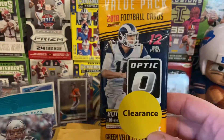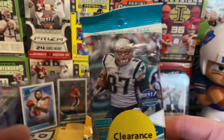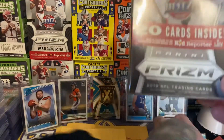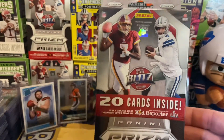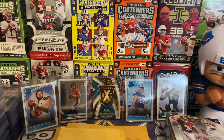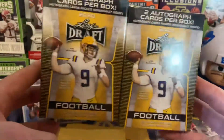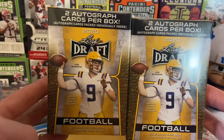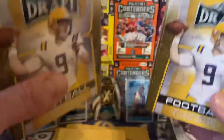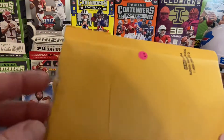I also found a 2018 Optic hanger pack and a 2018 Elite hanger pack, so we'll get to ripping those in a minute. I also have a 2019 Panini Prism hanger box — we're going to try for those red cracked ice parallels, hopefully get something good. I also found these at Target: Leaf blasters, 20 bucks, two autographs per blaster with a shot at a Joe Burrow. We're not doing those today — hanging on to those for another day.